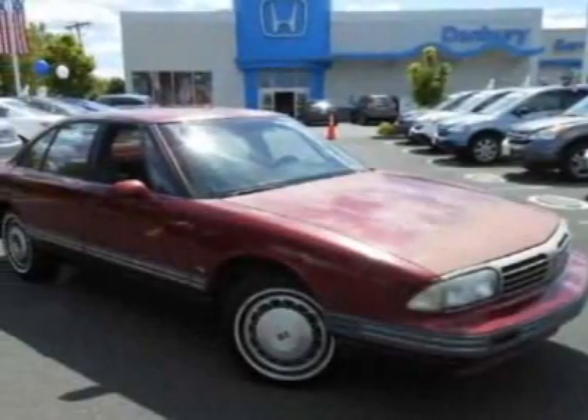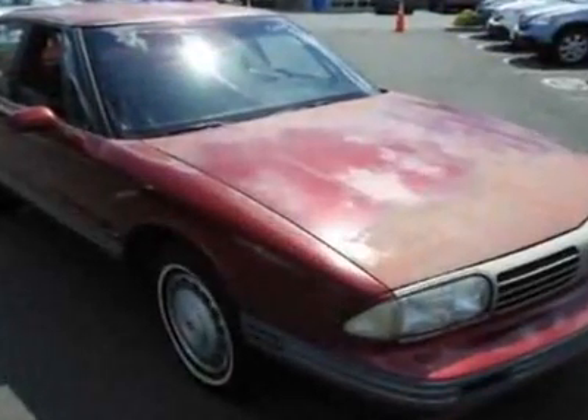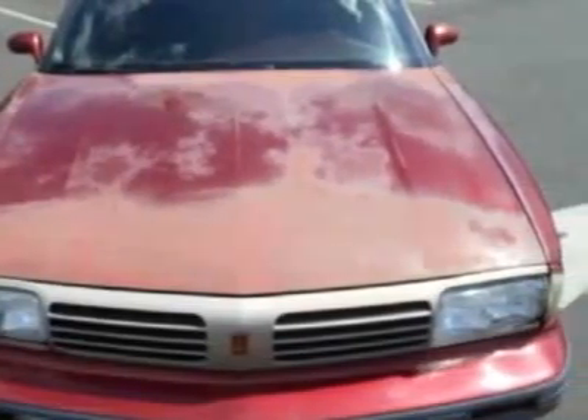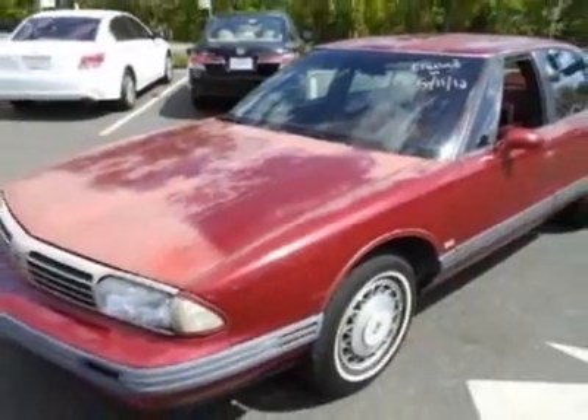Look at this 1995 Oldsmobile 88 Royale. This 88 Royale has just under 138,000 miles. It boasts a 3.8-liter engine and has a 4-speed automatic transmission.